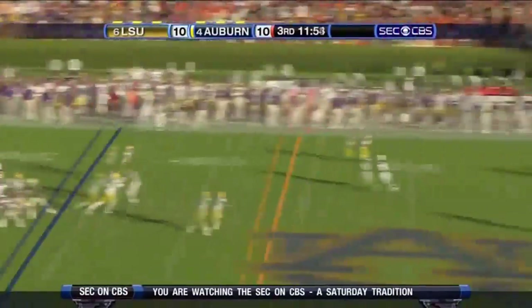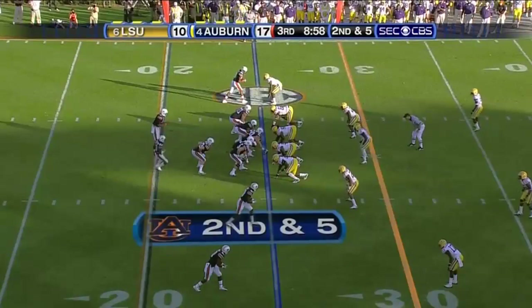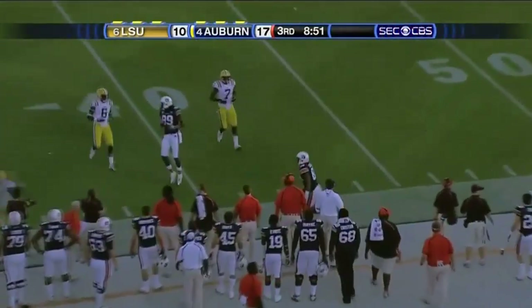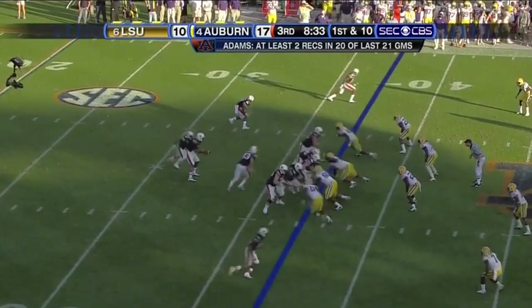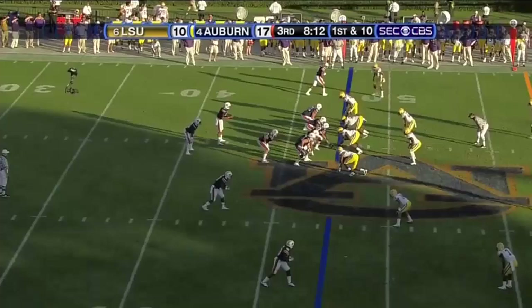Play action, got a man open — Darvin Adams, he's at the 50. Newton fires it, puts it low, incomplete. Then a quick clip just a little bit in front of Zachary, but he lets it in perfectly — first down, and he's going to go out of the 10.